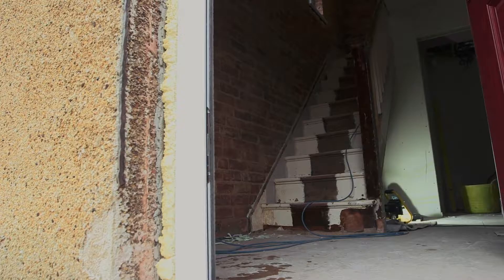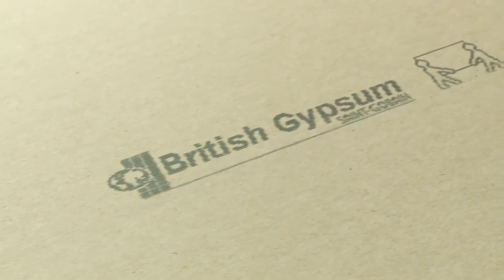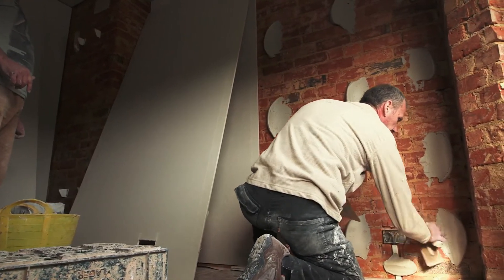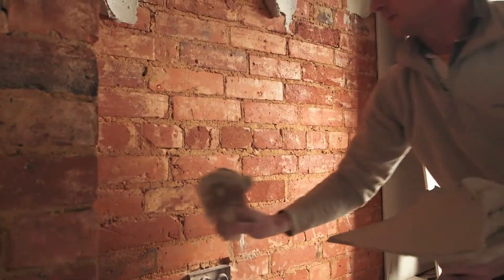We do have very heavy items. We have a lot of art. We also want to put a lot of shelves on the wall and standard plasterboard just doesn't allow for that. We looked at other products on the market and the reason we picked British Gypsum Gyprock Habito was because of its strength.